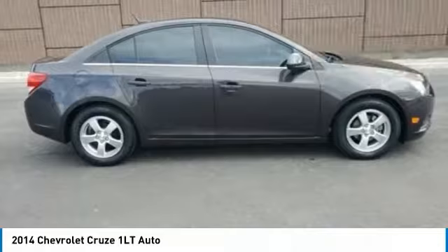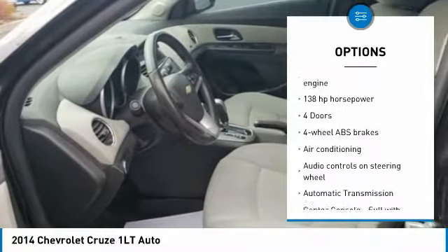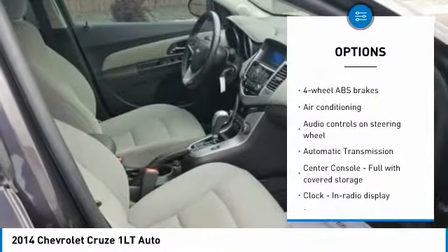Here are some of this vehicle's great options: traction control, air conditioning, passenger airbag, automatic transmission, and front wheel drive.